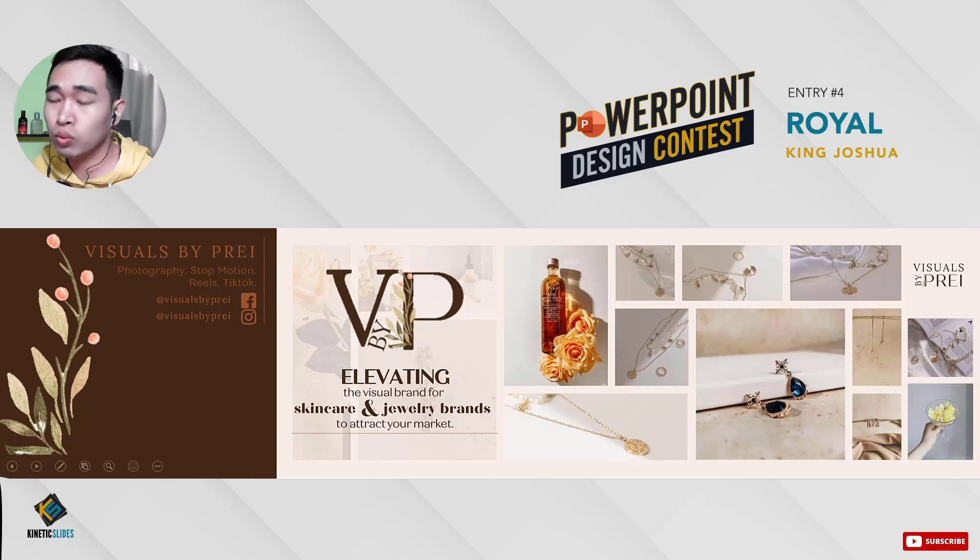Lorde, the only comment I have for you is to work on hierarchy. This VP logo right here doesn't have to be this big — what's important is to shout the blurb a bit more: 'Elevating the visual brand for skincare and jewelry brands to attract your market.' I don't think it's necessary to emphasize individual words here — there's already a lot of visual elements competing with each other. You might as well simplify the blurb by just using one type of font so it doesn't look heavy. It's good that you've considered not putting anything beyond this section because that's where the profile picture will go. What's missing is the mock-up. Overall, this is also a nice attempt.